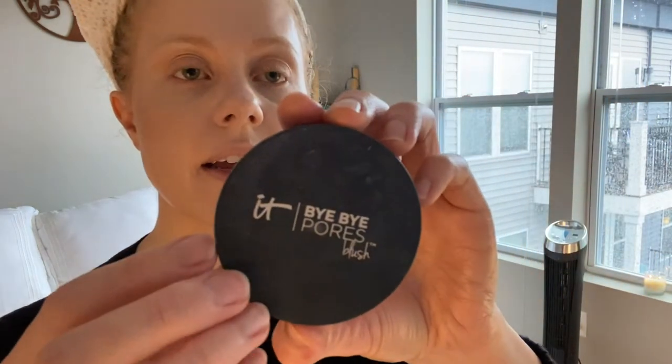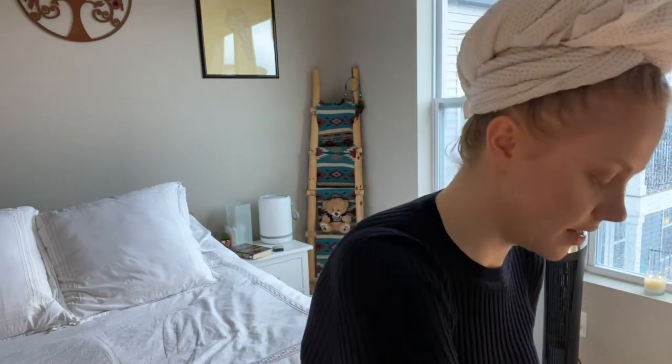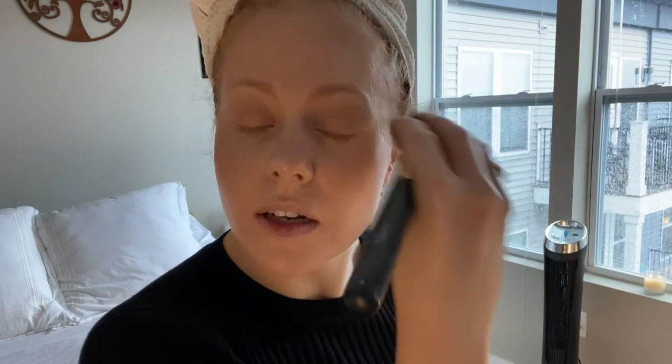The next step is if you want to put a little blush on. This is by IT Cosmetics in the shade 'Je Ne Sais Quoi.' Just take a little bit like this and go across your cheeks just to warm up your skin. And maybe just a little bit on the eye area too.